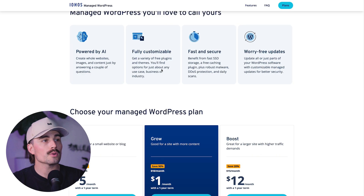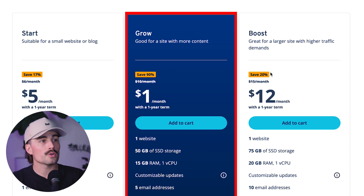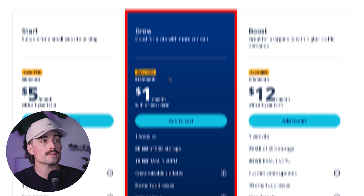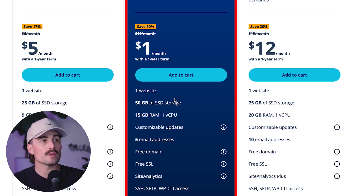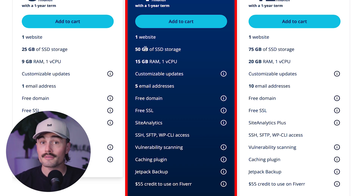If we scroll down, we can look at the three different plans: the Start, the Grow, and the Boost plan. You might think the dollar per month plan is the cheapest, least feature-rich plan, but it actually sits right in the middle — they're just running an insane deal at the time of recording, so act fast. For this dollar per month plan, you can build one website, get 50 gigabytes of SSD storage, 15 gigabytes of RAM, customizable updates, five email addresses, a free domain, free SSL, site analytics, SSH, SFTP, WP-CLI access, vulnerability scanning, a caching plugin, Jetpack Backup, and a $55 credit to use on Fiverr.